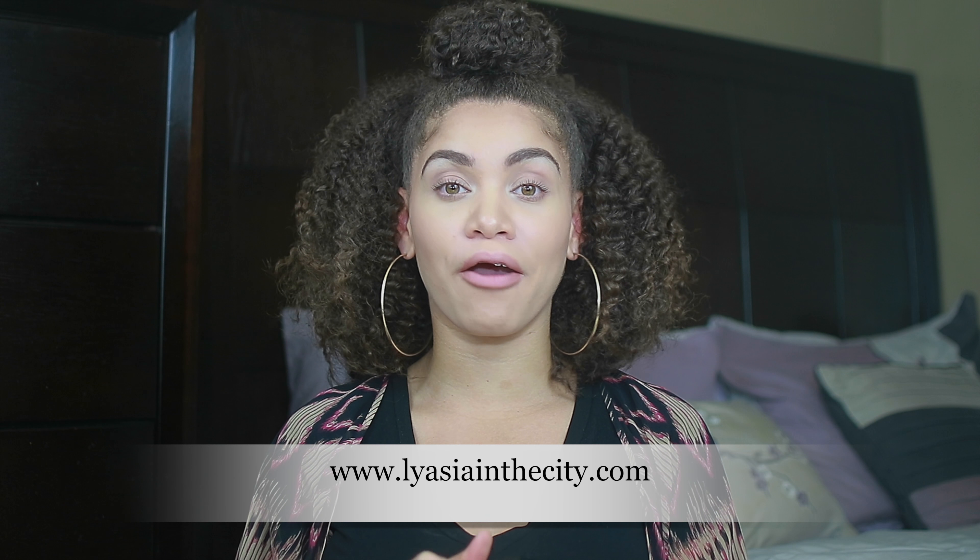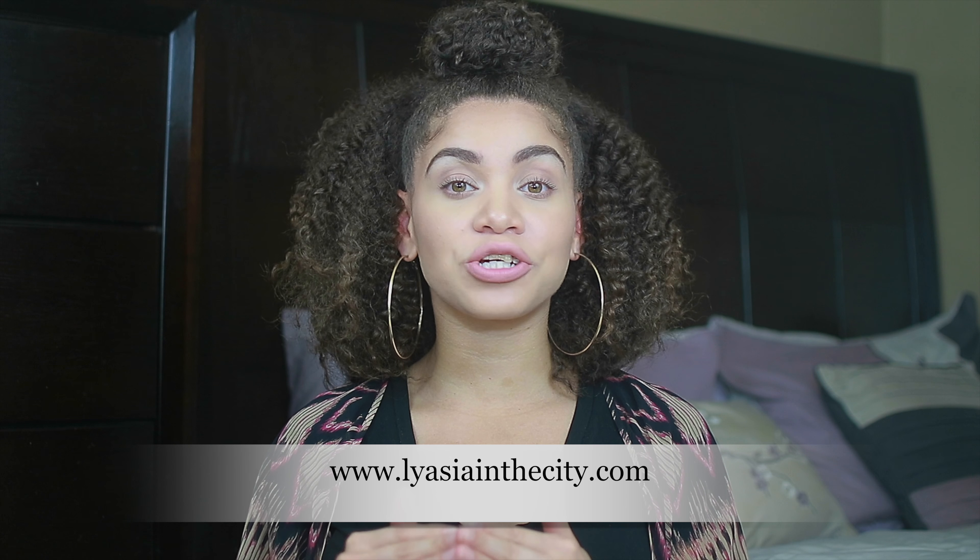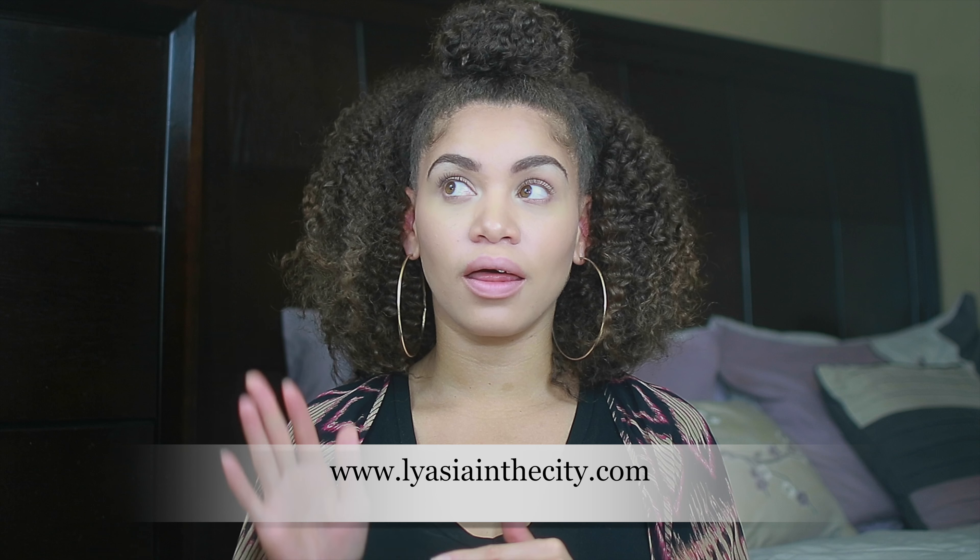Hey guys, I'm back and in today's video I'm giving you a hair update. My transition process is coming to an end, thank god, and I wanted to just touch base with you on a few things regarding my transitioning hair, so let's go.